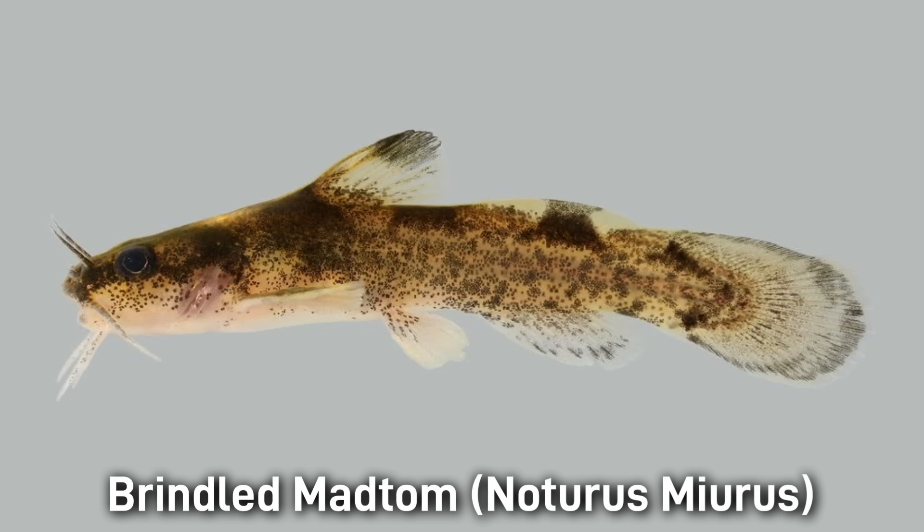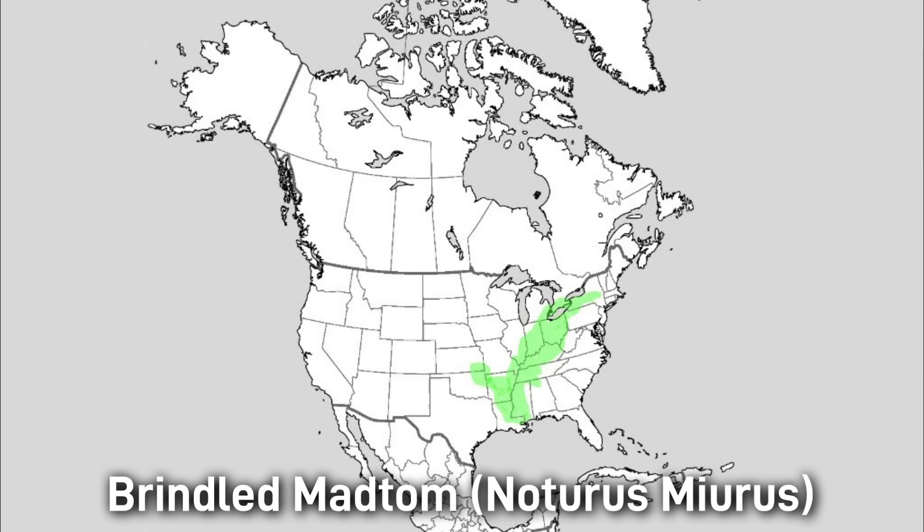The Brindled Madtom has a light yellow-brown body with dark mottling and four obscure saddles, and faint black fin margins. It is around 13 centimeters or 5.1 inches. The Brindled Madtom is one of the most widespread and adaptable madtom species, widely distributed throughout the eastern and central U.S., including the Great Lakes region, the Ohio River, and the Mississippi Basin. This fish likes creeks and small rivers with gravel or rock substrates.